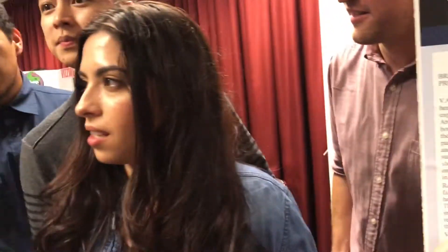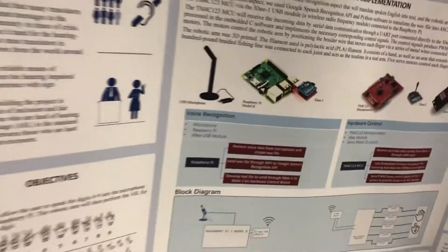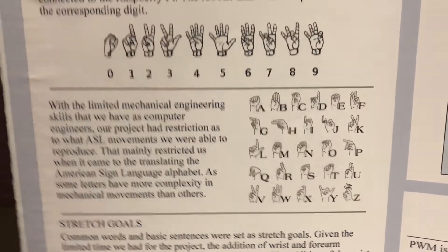Did you guys design the parts yourself? We're using an open source InMoov — it's open source STL files. So you just speak into a microphone and it gets translated. The baseline is that we wanted to provide a proof of concept that we can take spoken English and translate it into American Sign Language. Sounds very nice. We barely have the proof of concept but we made sure of the first one.